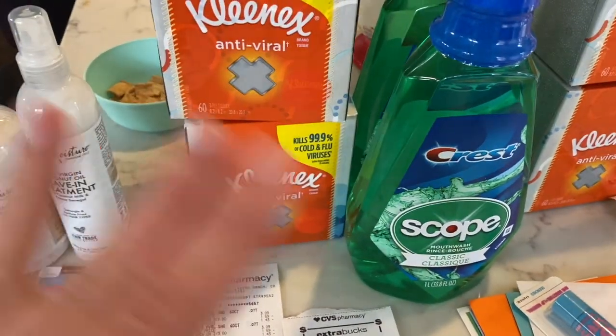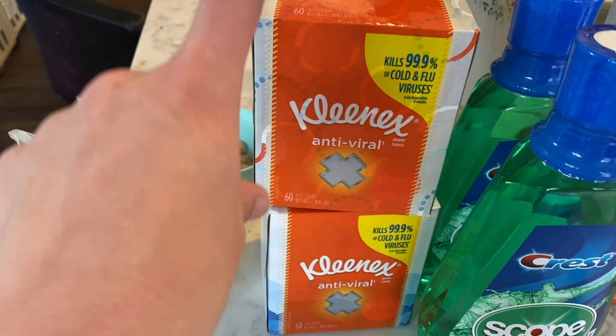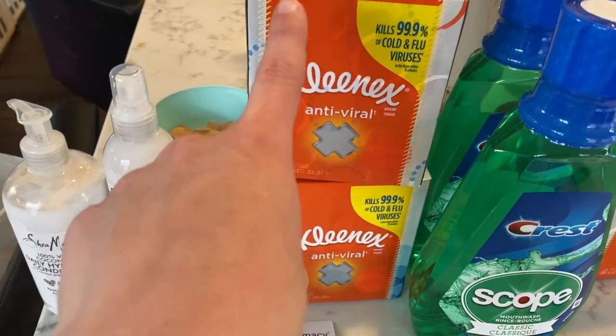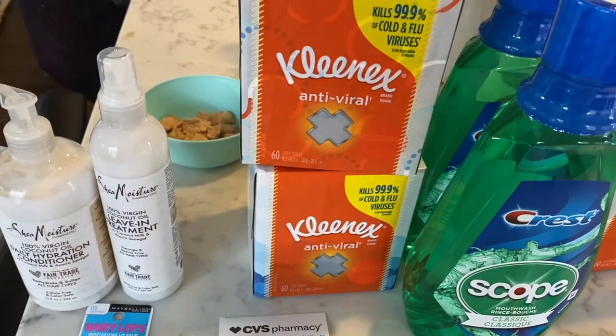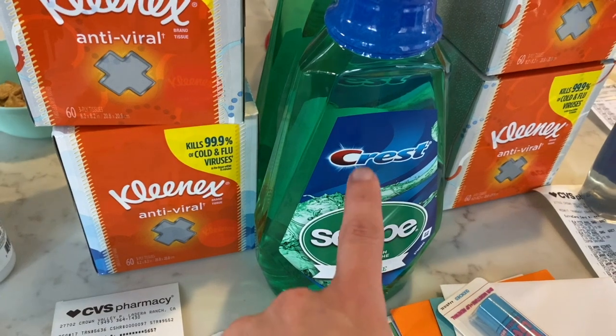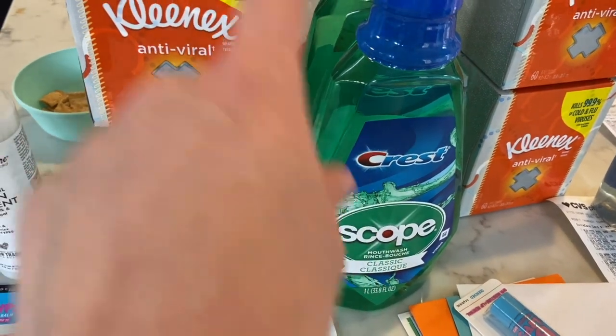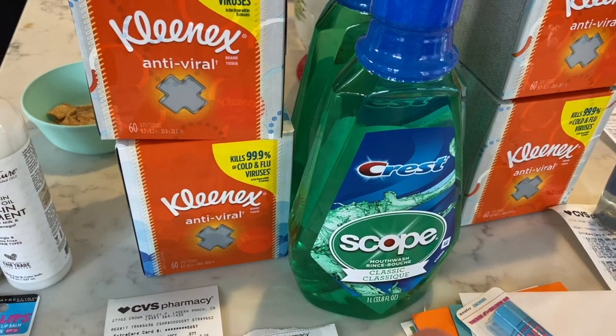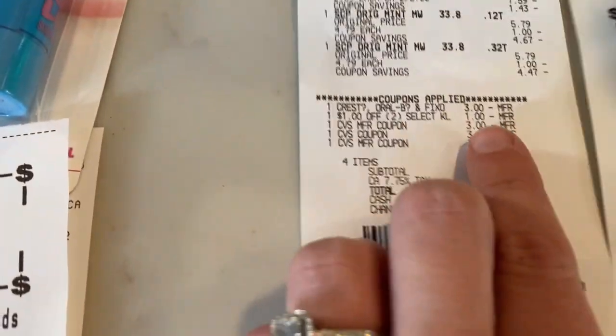So then on my next transaction, I did the Kleenex deal. The Kleenex are two for three. There's a dollar off two instant coupon from the red machine. And then I did the Scope deal — they are $4.79 with a $3 extra care buck when you buy one, limit two. I'm going to run through the coupons I used.